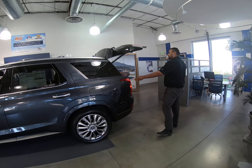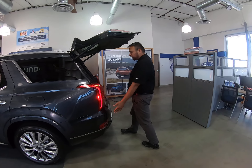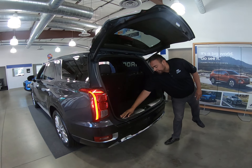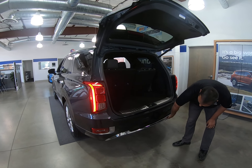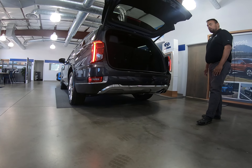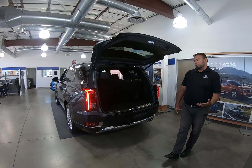Coming around the back, you're going to have the LED taillights. You are going to have nice metal plates here as well as your accentuated skid plate down below. This is going to prevent you from scratching up the vehicle and it's going to give you that off-road capability.